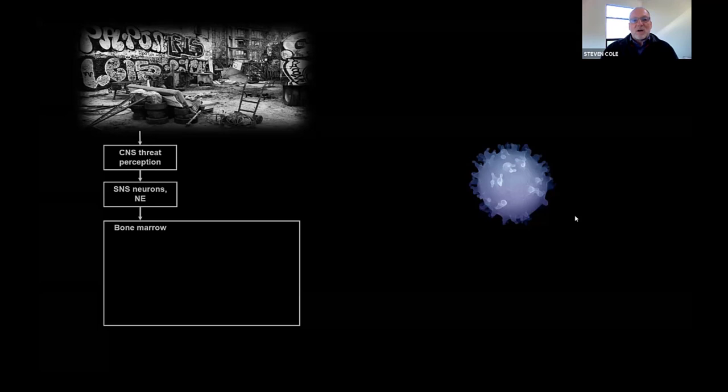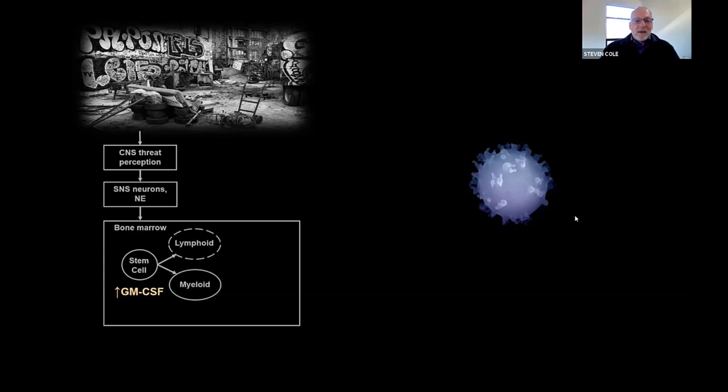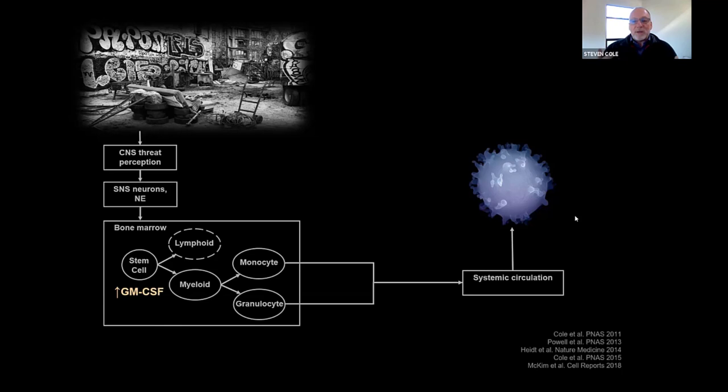What happens is that adverse life circumstances, as they're activating brain-mediated threat processes and sympathetic nervous system activity, one of the places these sympathetic nerve fibers deliver norepinephrine signals is in the bone marrow microenvironment that's continually regenerating our white blood cell pool. Every day, billions of white blood cells die and need to be replaced. Hematopoietic stem cells are busily proliferating and making all the different types of blood cells needed. When norepinephrine is released, these stem cells get biochemical advice essentially saying: make less T cells and B cells, and make more myeloid lineage cells like monocytes and dendritic cells.